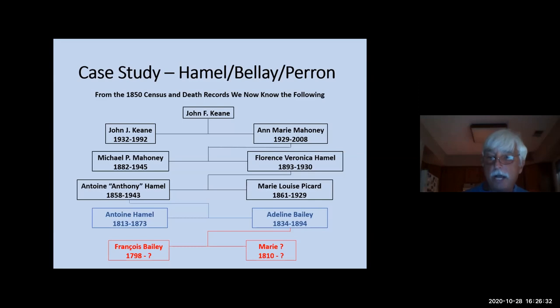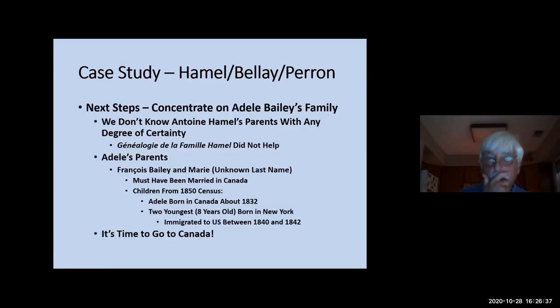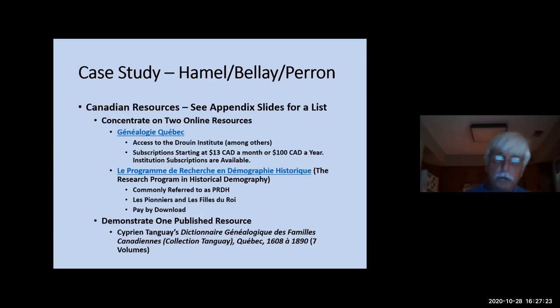From the 1850 census and death records, I now have Adele Bailey's family. I'm going to concentrate on Adele's family because we could not find anything in what Dave likes to call 'the Book of Hamill' about Antoine and his brothers Dominique, Guillaume, or Philippe. We know Francois and Marie were probably married in Canada — from the 1850 census, Adele was born in 1832 in Canada, but two of their children were born in New York at eight years old, so the Bailey family likely immigrated between 1840 and 1842. Now it's time to go to the Canadian records. I use two online sources: Genealogy Quebec has access to the Druin Institute database. It's about $100 a year Canadian, or $13 a month. Institution subscriptions are available.